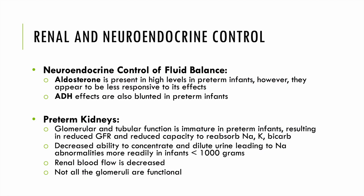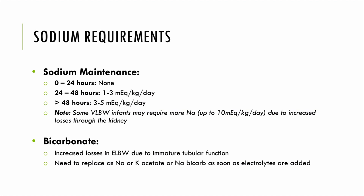Neuroendocrine control of fluid balance is also important. Aldosterone is present in high levels in preterm infants; however, they appear less responsive to its effects, and ADH effects are also blunted. The preterm kidneys are immature — glomerular and tubular function is reduced, resulting in reduced GFR and reduced capacity to reabsorb sodium, bicarb, and potassium. This decreased ability to concentrate and dilute urine leads to sodium abnormalities more readily in infants less than 1000 grams. Renal blood flow is typically decreased and not all glomeruli are functional yet.